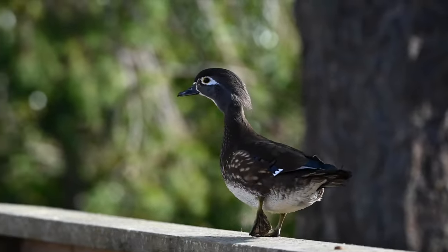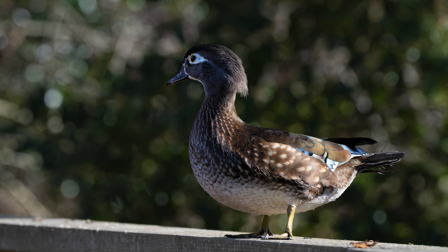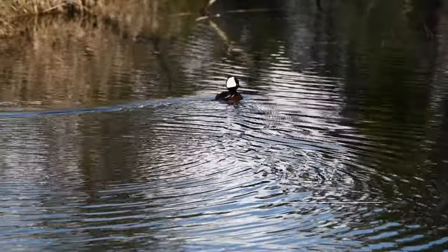Bird photography is probably one of the most accessible kinds of wildlife photography. We don't all have bears and fox and lions in our backyard, so it's a great way to learn about wildlife photography.